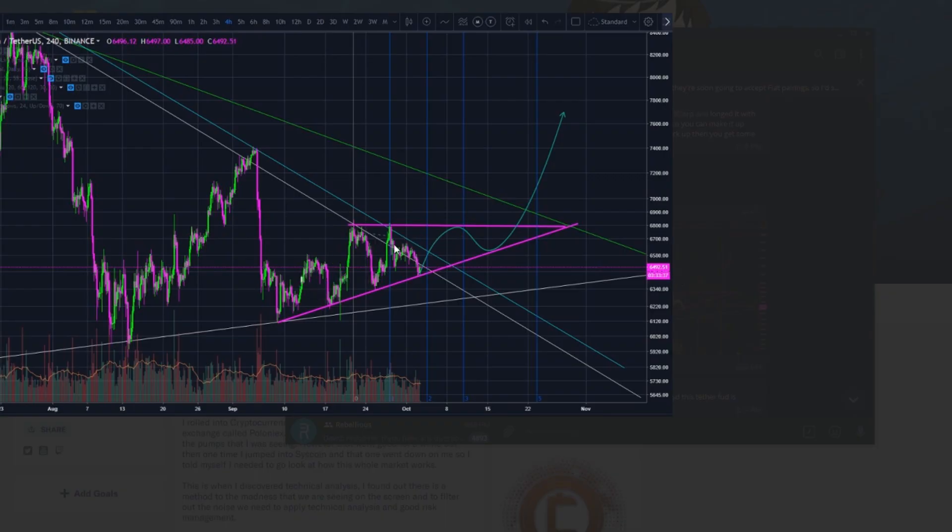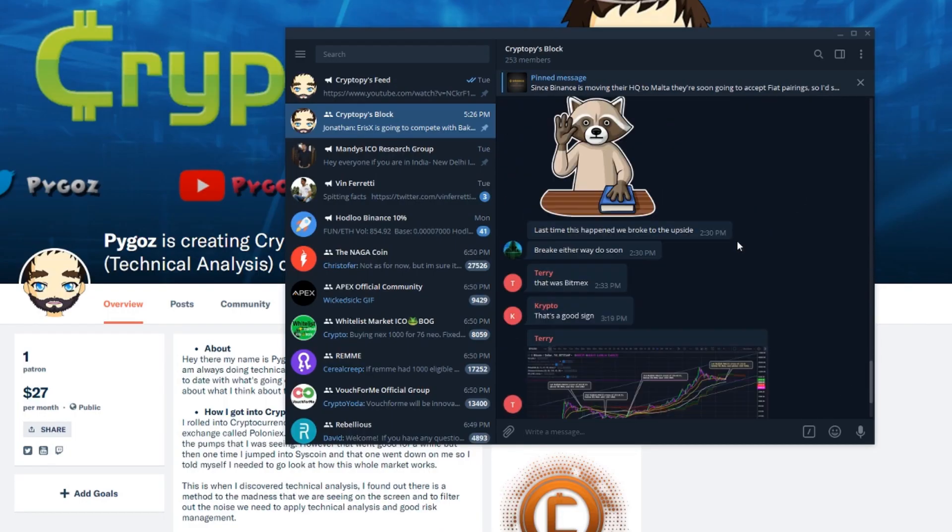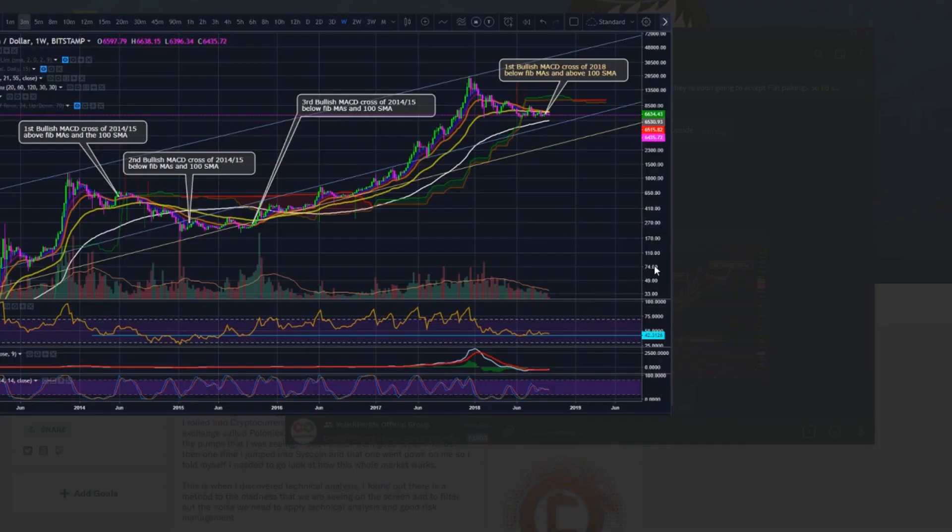We have some charts here from Terry — a Bitcoin chart showing what could be an ascending triangle, which would be very nice. The pattern would be: go down here, go up, go down once more, then break up. Definitely a nice chart — I like it.